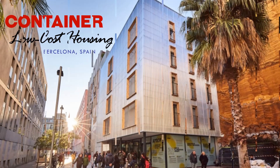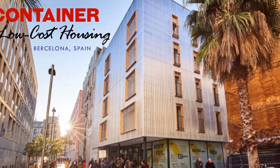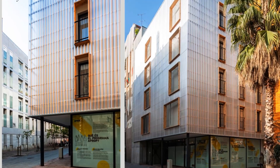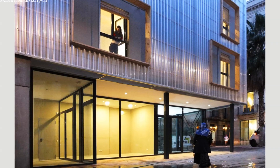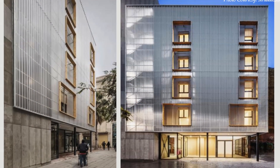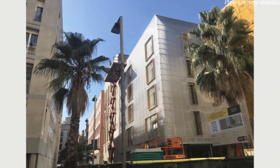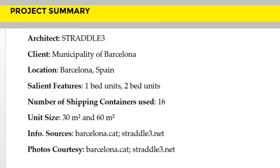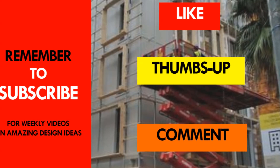This shipping container project is an amazing illustration of how municipalities and urban authorities can use shipping containers to provide affordable housing and accommodation for vulnerable communities within an urban context. Which part of this amazing housing project appeals to you the most? Kindly give us your opinion by posting in the comments section below. If you like this video, give it a thumbs up and feel free to share it.